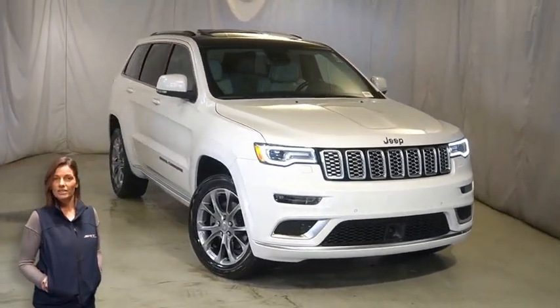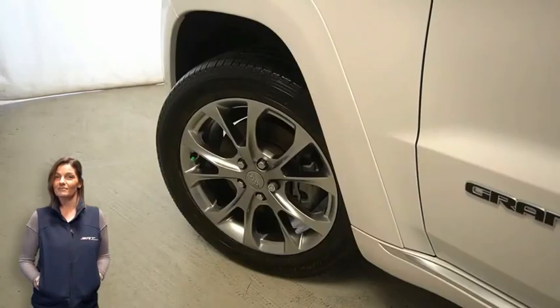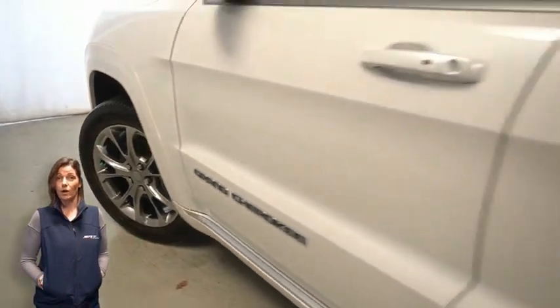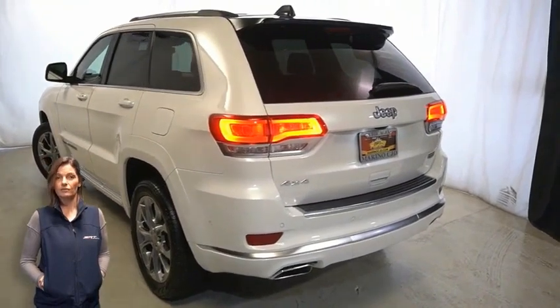With HID headlamps, front fog lamps, 20-inch aluminum wheels, platinum daylight opening moldings, and platinum strip tail lamps.